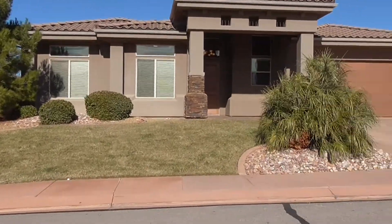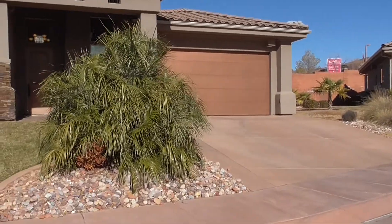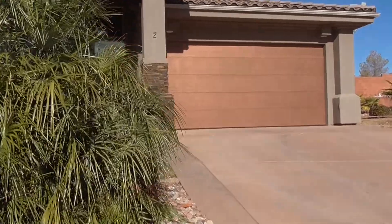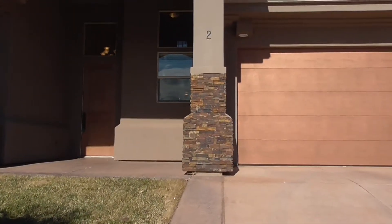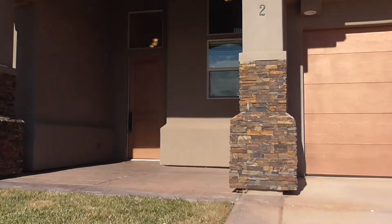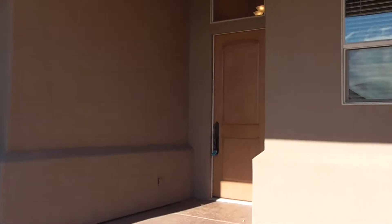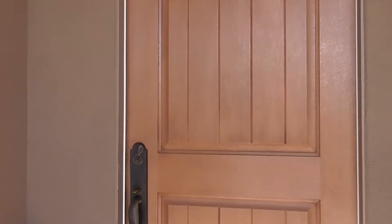What people really like about this place, not only is it the community, but they also love the fact that it's so close to the schools out here. There's an elementary school not too far away, and there's lots of scenery and lots of things to do. Also not too far away from Tuacahn, the amphitheater out here where they do a lot of awesome plays.